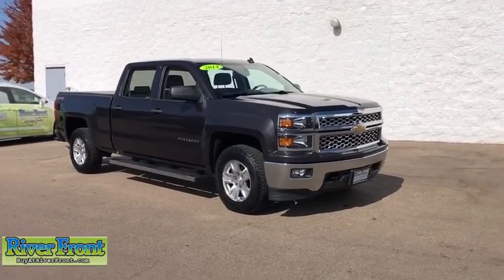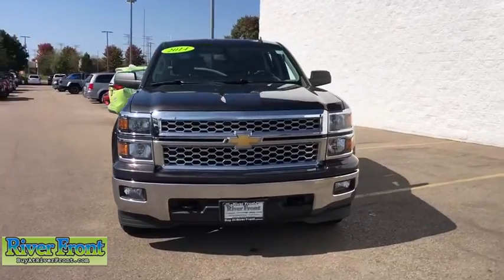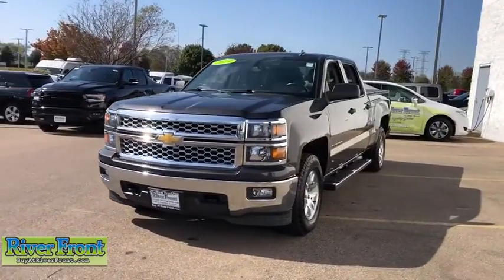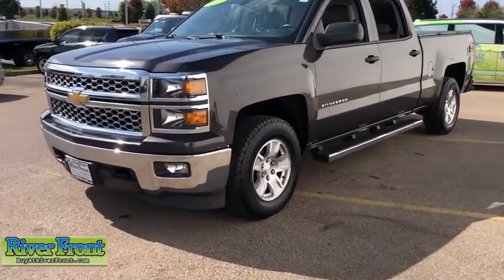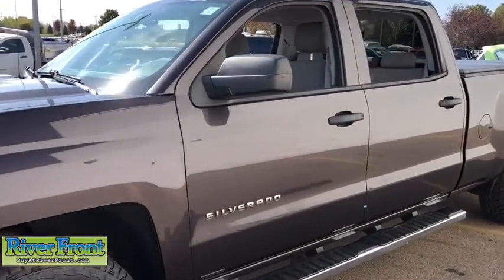Make a great choice today with the 2014 Chevrolet Silverado 1500. The Chevy Silverado 1500 is the perfect combination of functionality, reliability, and technology. The impressive interior is simply another reason that the Chevy Silverado is a top choice among truck buyers.